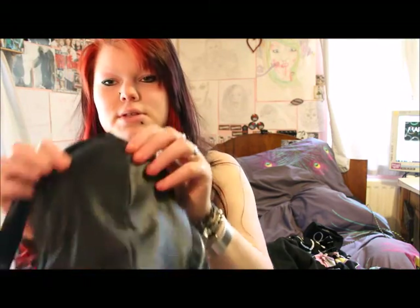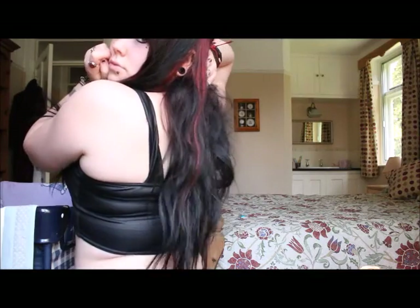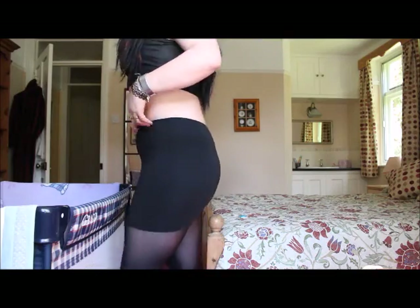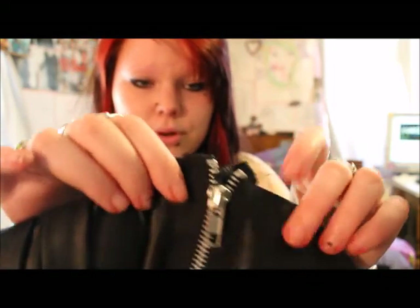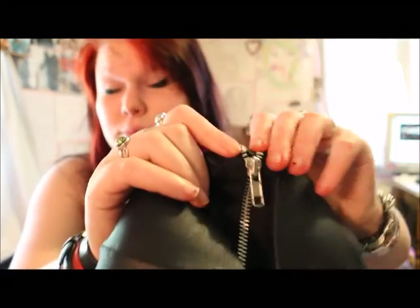It also has some padding in the chest area, which means that you don't need to wear a bra when you're wearing it. The complaint I do have with this item is how the zip is actually attached — I don't know if you can see, but it is starting to come apart after only one use. However, this can easily just be hand-sewed back down again.